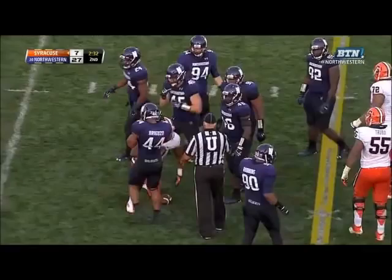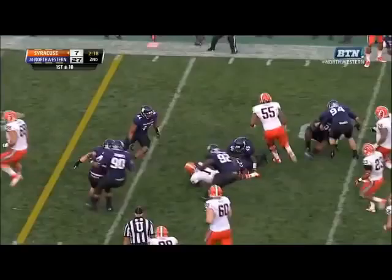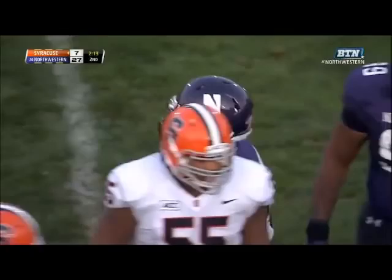The defense of Syracuse did an excellent job against the Nittany Lions. The pass is caught and a first down for Syracuse.